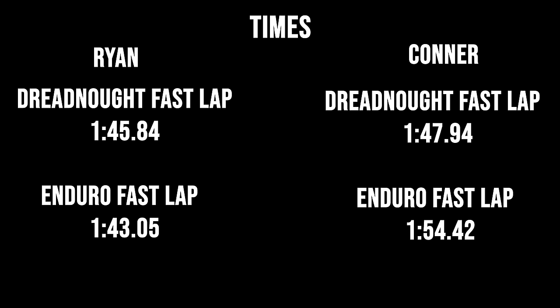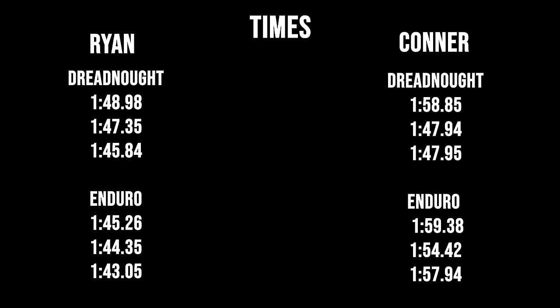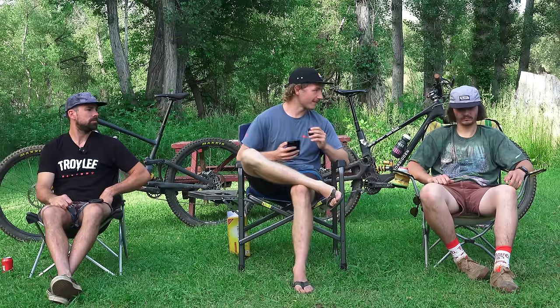Alright, we finished up a big day riding — well, at least these guys did. I'm excited to go over the times, and these guys haven't seen them yet, so we'll see how the times compared to what they felt. Basically, it seems like these guys went faster on opposite bikes, which is super interesting. This whole series is to figure out what bike is faster, but we've got conflicting data, so it'll be fun to break that down.